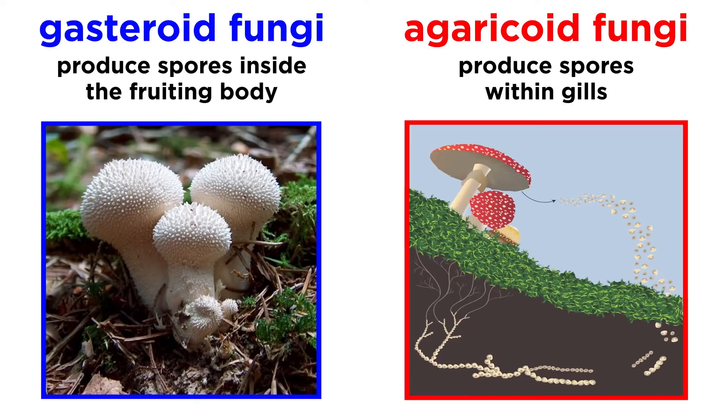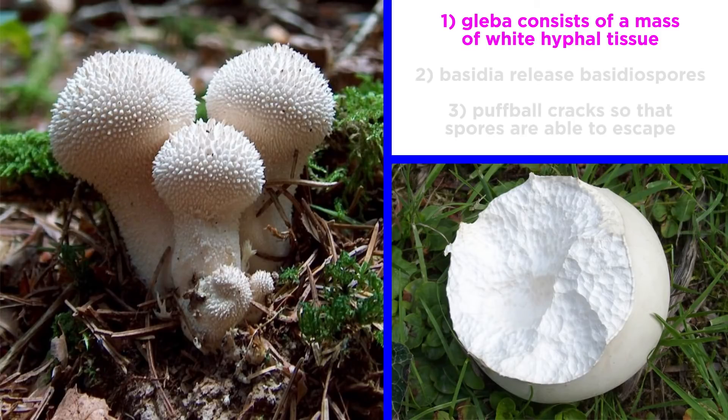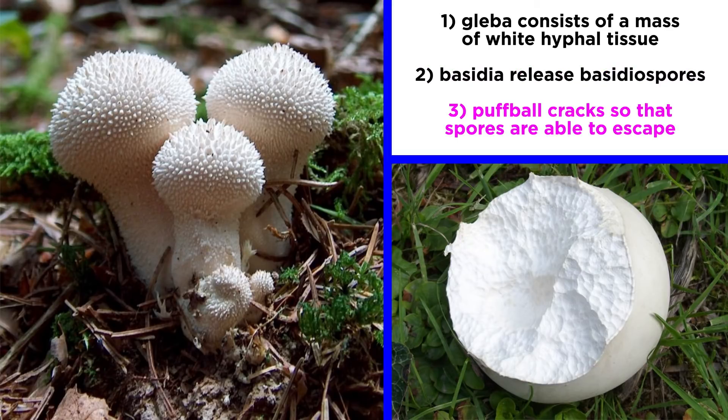Fungi that produce spores inside the fruiting body are known as gastroid fungi. During the early stages of puffball development, the gleba inside the puffball consists of a mass of white hyphal tissue. As the fruiting body matures, the basidia release basidiospores, shifting the gleba to a central dry spore mass. Eventually, the outer portion of the fruiting body dries and cracks, leaving a means by which spores can escape.